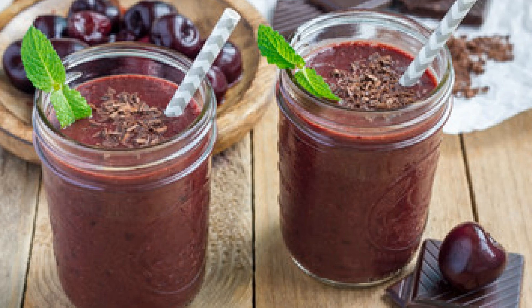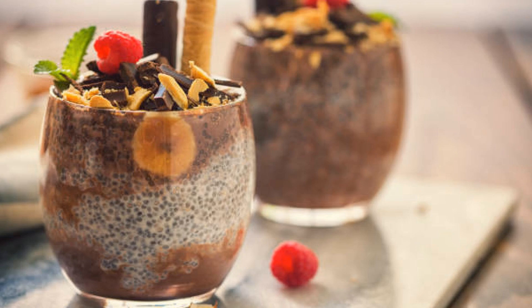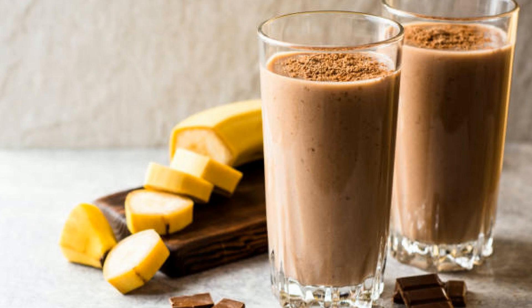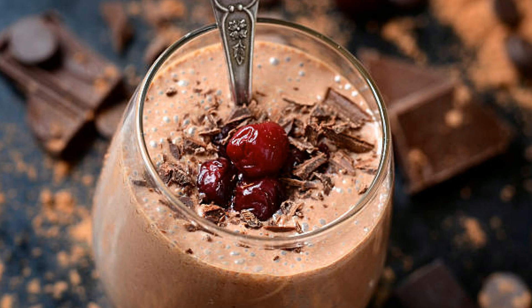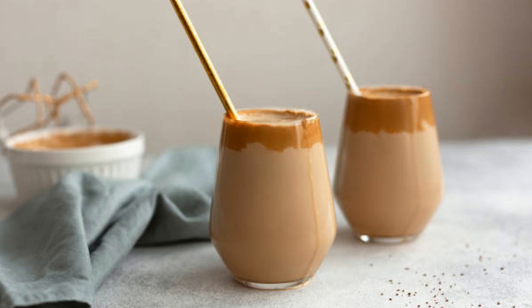Did you know that cherries are not just delicious but are also known to reduce inflammation and help with sleep? And almonds help keep your heart healthy. So this drink is not just a tasty delight — it's also good for you. I remember the first time I tried a chocolate cherry almond smoothie at a cafe, and it was love at first sip. I have since modified the recipe to create my perfect blend, and I can't wait for you to experience it too.